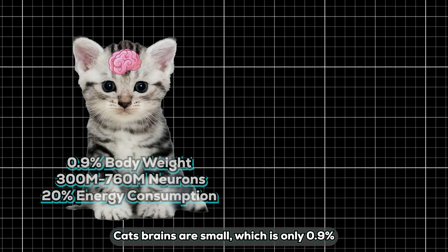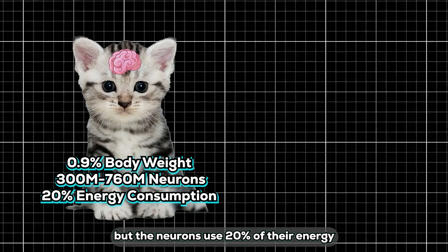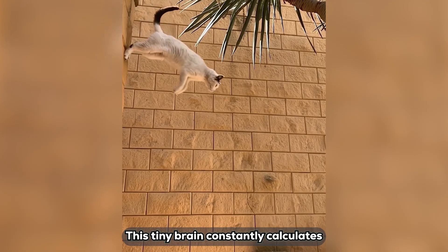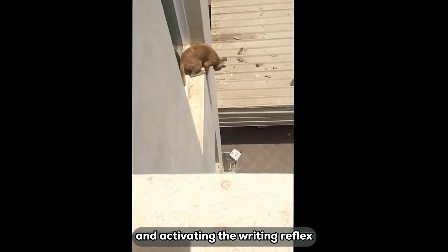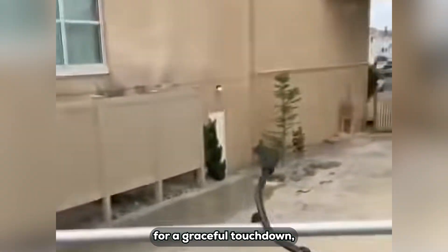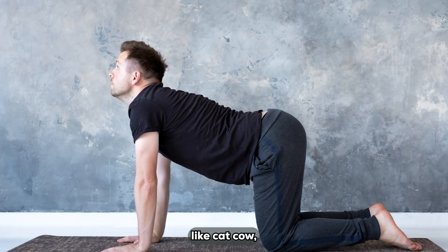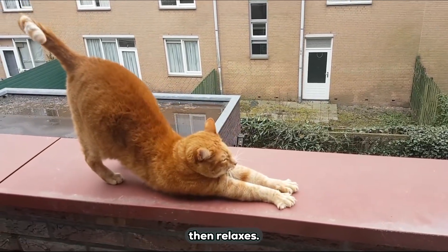Cats' brains are small — only 0.9% of body weight, with 300 to 760 million neurons — but those neurons use 20% of their energy, as efficient as human brains, which are 2 to 3% of body weight with 86 billion neurons and also consume 20% of energy. This tiny brain constantly calculates every bone and muscle position, ensuring no slips from heights and activating the righting reflex for perfect landings. Ancient Indian yogis watched cats and noticed their stretches efficiently wake muscles — they mimicked them, creating poses like cat-cow, emphasizing harmony with nature.